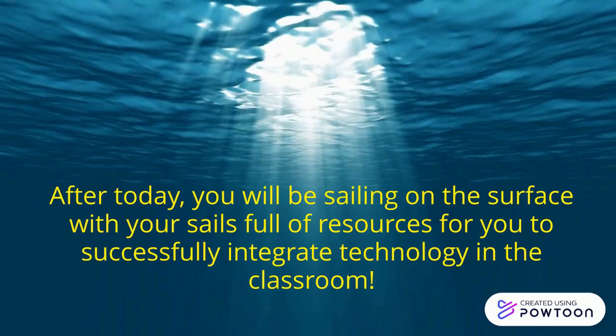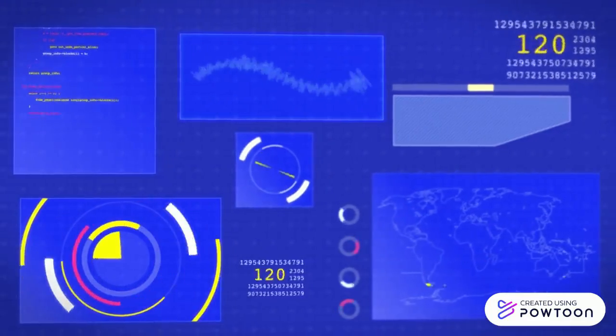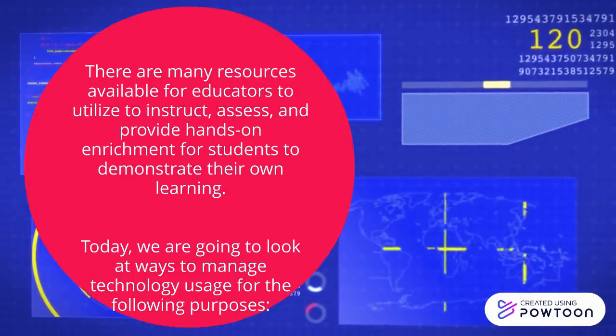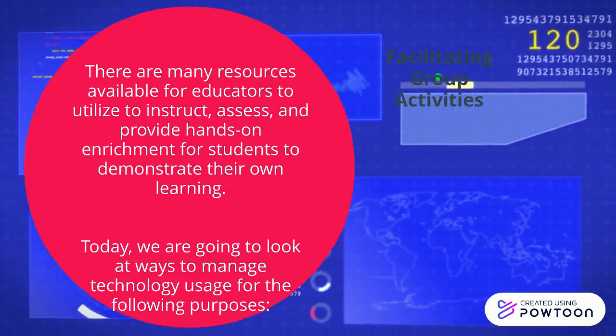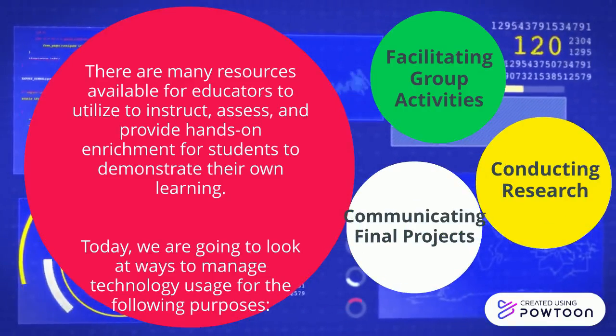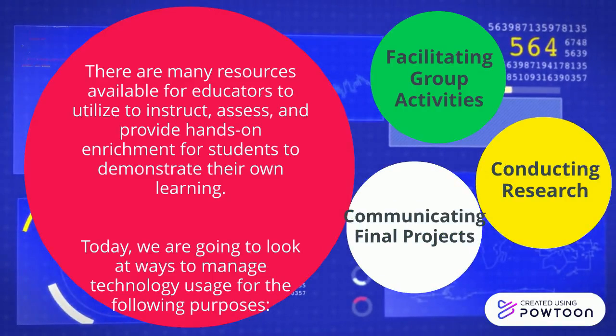There are many resources available for educators to utilize, to instruct, assess, and provide hands-on enrichment for students to demonstrate their own learning. Today, we are going to look at ways to manage technology usage for the following purposes: facilitating group activities, conducting research, and communicating final projects. By the end of today's Lunch and Learn, my goal is for you to take what you have learned and integrate it into your own classrooms, for our students on campus.